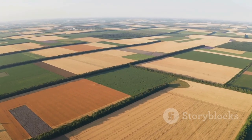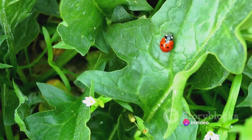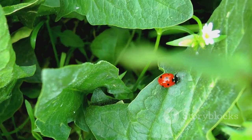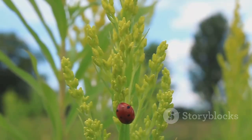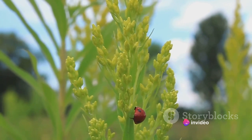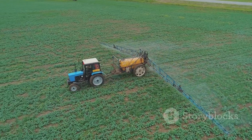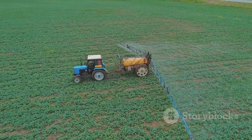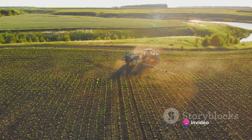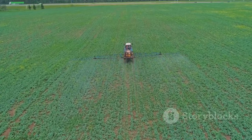Next, we have biological control, which involves using the leafhoppers' natural enemies to regulate their population. Predators, parasites, and pathogens can all play a part in keeping leafhopper numbers in check. Ladybugs, spiders, and parasitic wasps are all known to prey on leafhoppers, while certain fungi and bacteria can infect and kill these insects. Lastly, targeted insecticide use is another effective strategy. While broad-spectrum pesticides can harm beneficial insects and lead to resistance, more specific, targeted insecticides can control leafhoppers without causing undue harm to other organisms.